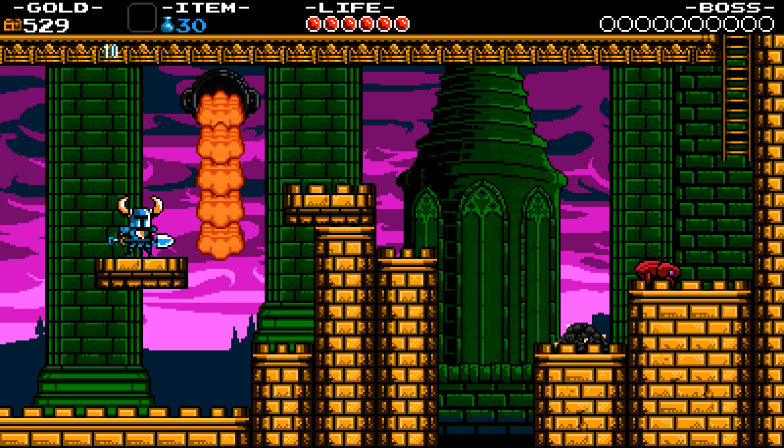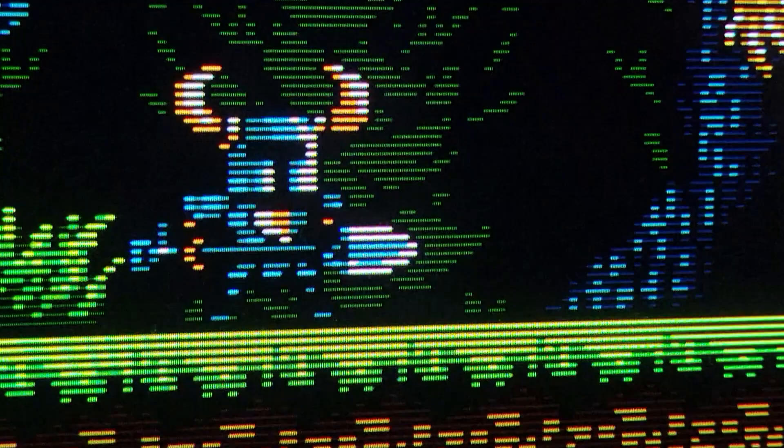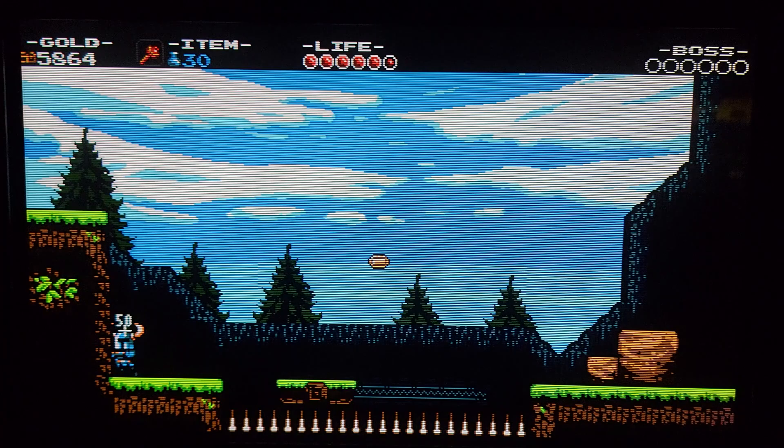Rather than have this video turn into a lengthy tutorial about how to set this all up, let me just go ahead and show you the end result. Here it is — Shovel Knight displaying at its native resolution of 400 by 240 pixels on my CRT monitor. The scan lines are sharp and the image is crisp, but you still get that warm CRT glow behind every pixel. Filming this honestly doesn't do it justice — it looks even more amazing in person.